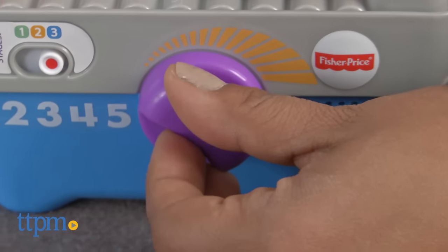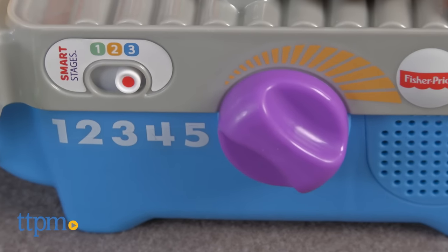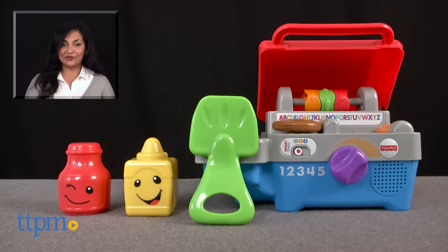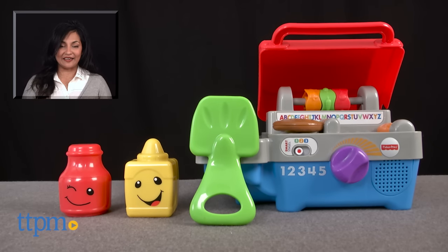This is for ages 6-36 months and made by Fisher Price. For more information including where to buy and current prices, come find us at TTPM and make sure to subscribe to our YouTube channel for more reviews every day.